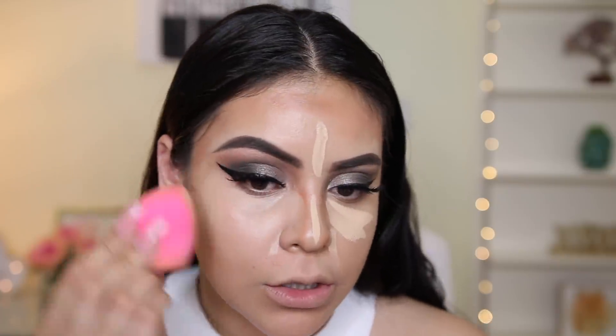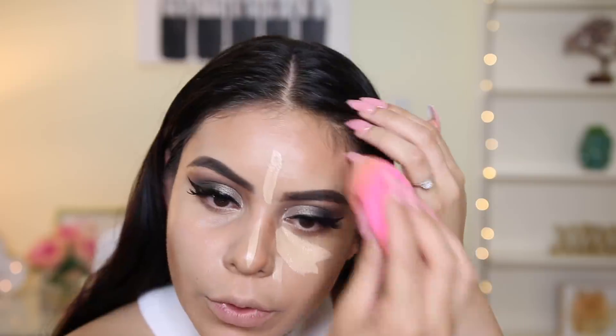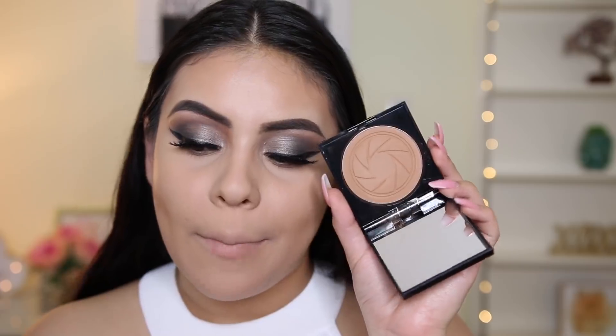Leave me some new concealers down below that you guys love or want me to test out. I haven't heard too much buzz around new concealers — most people just use the same ones. I also don't have a new powder, so I'm using my Sephora Micro Smooth Powder in shade Claire Light. For bronzer, I got this from TJ Maxx — the Smashbox Bronze Light Powder in shade Warm Matte. It looks like a really nice color and I'm going to use it to set the contour.